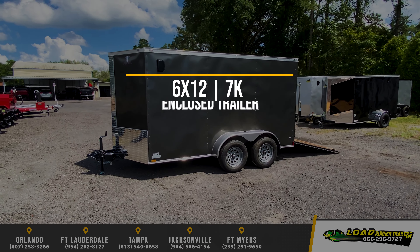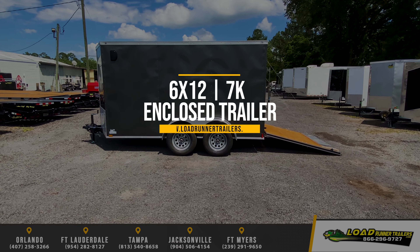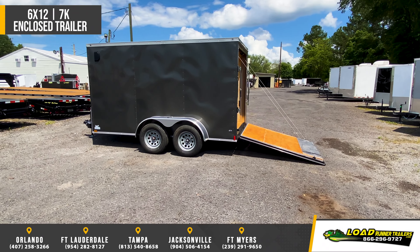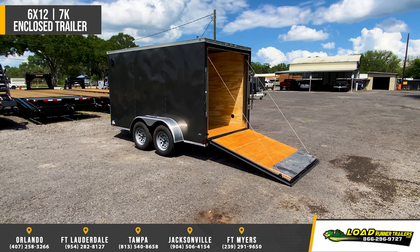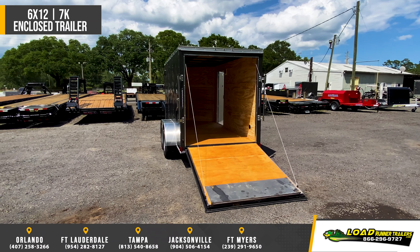Featuring the Anvil 6x12 Enclosed Cargo Trailer. Standard features include 4 inch steel tube main rails, 1.5x1 inch steel tube in the walls and ceiling, 24 inch on center floors and walls, 16 inch on center side walls, and a 24 inch stone guard on the front.